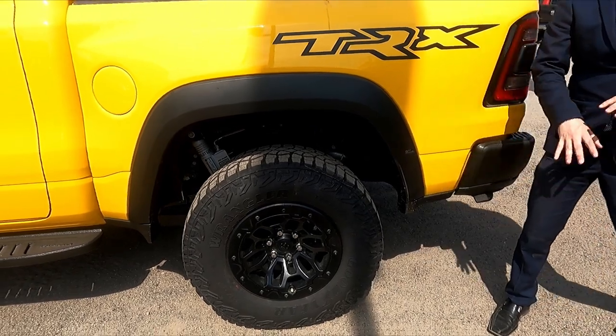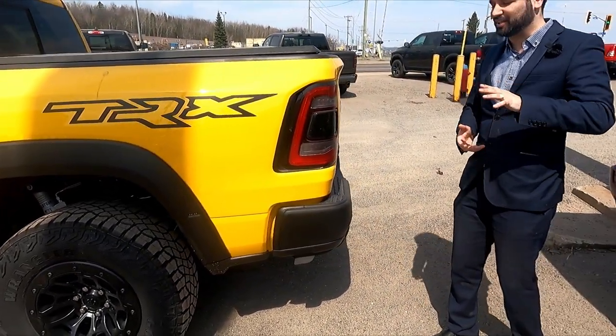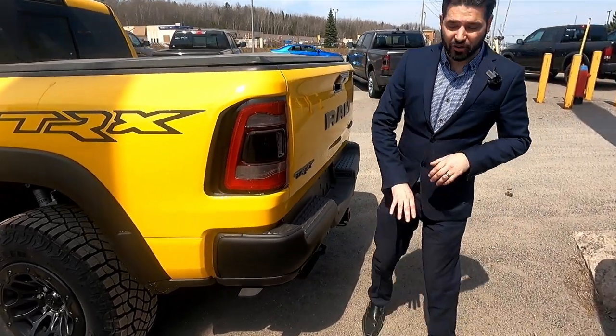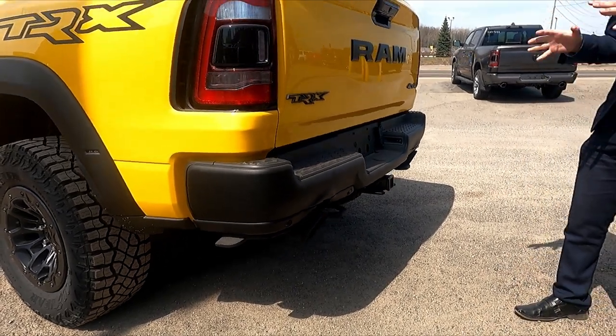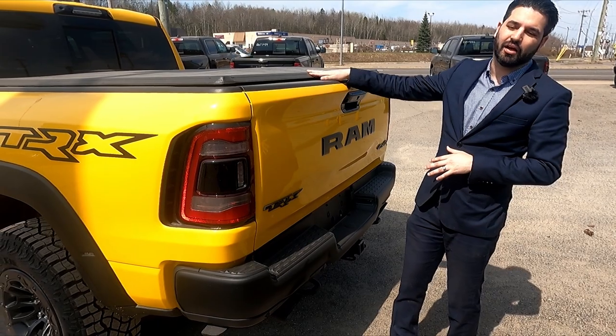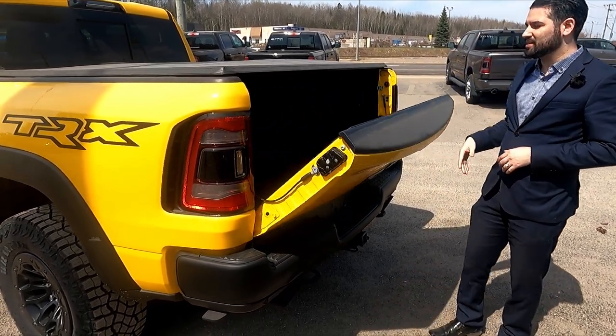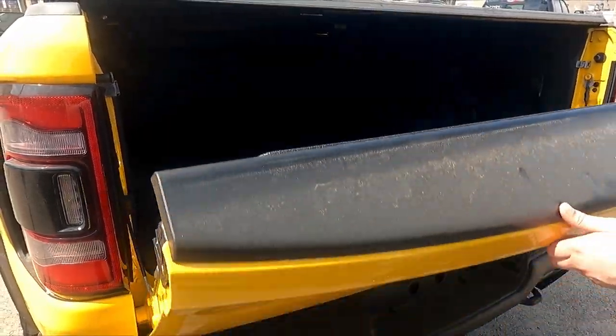They've also got a couple of extra markers to make sure people can see how big the truck actually is. On the TRX Havoc Edition they have a blacked-out tip for the exhaust, which is specific to these models. It also comes with a bed liner already installed, along with that nice easy-down tailgate and a tunnel cover, so you're pretty much all ready to go with this truck.